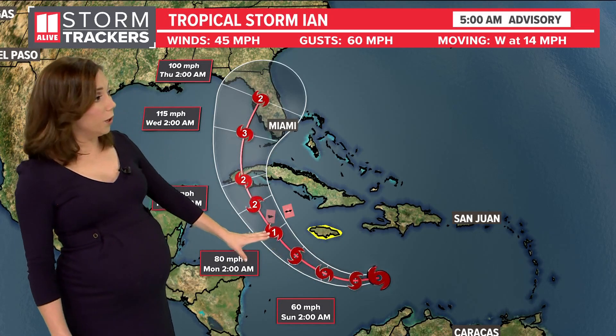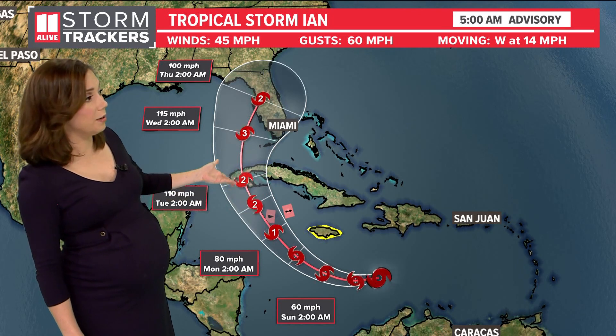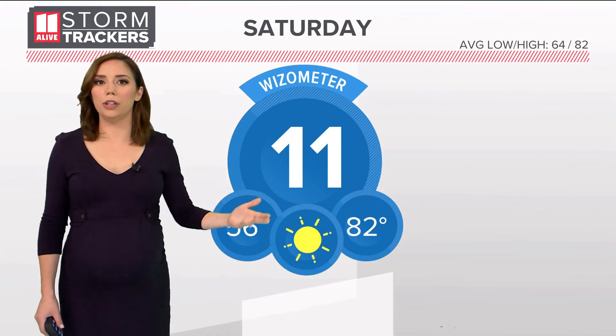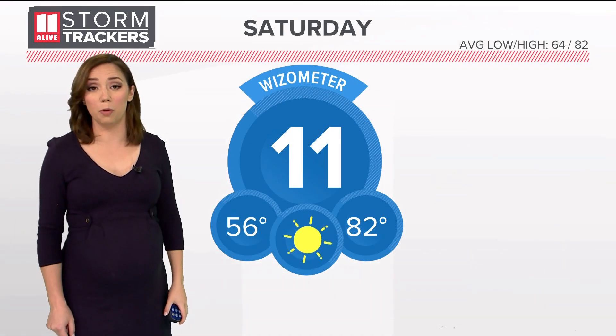It's battling a little bit of wind shear right now, but once we get into the Monday-Tuesday timeframe, with warm ocean waters and no wind shear, this thing will strengthen. It could be a major hurricane and is forecast to do so as it's nearing landfall somewhere on the west coast of Florida. Could we see impacts in Georgia? It's really too early to know what the final track of the storm will be after landfall, but it's something we're watching closely.